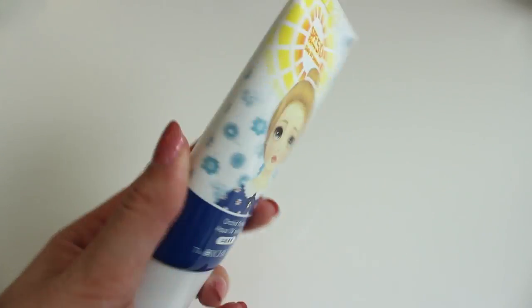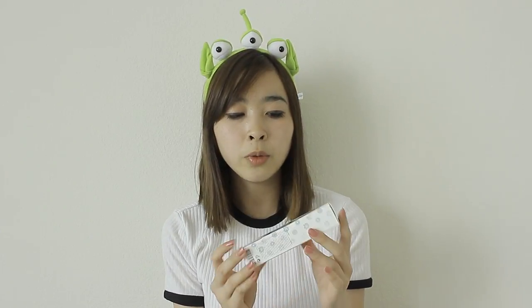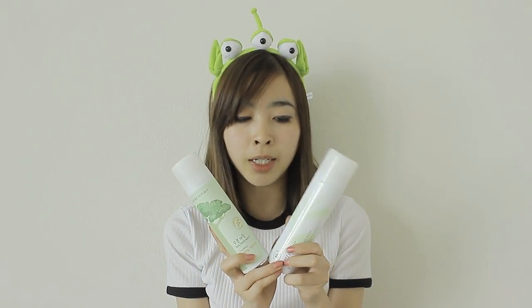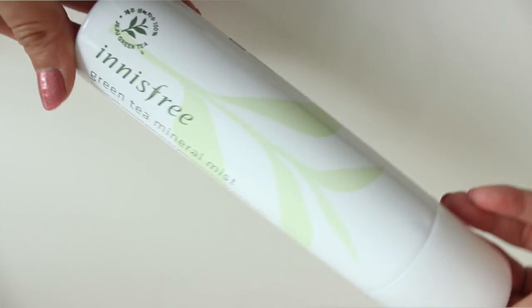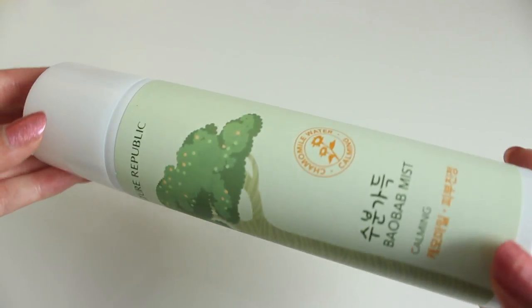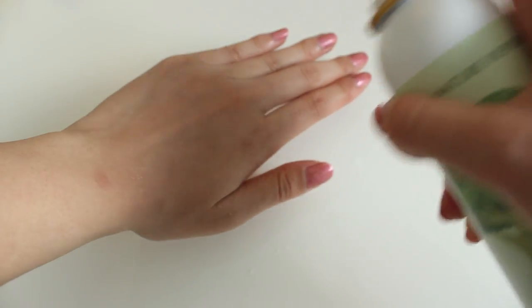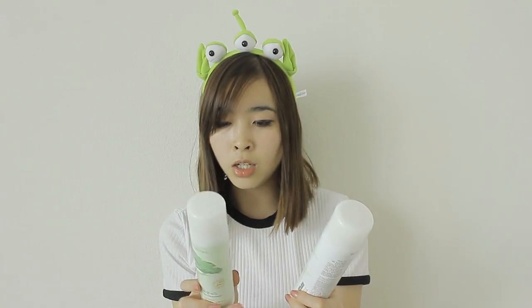I also got the Orchid Flower Aqua UV Sun — it was $10 or $15, I don't really remember — but I really like it and would buy it again. I also got face mists, which I hadn't used before. I bought one from Innisfree — a green tea mineral mist — and one from Nature Republic, which is a Baobab mist. Both were around $11 each.